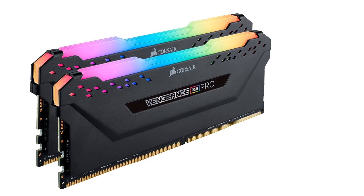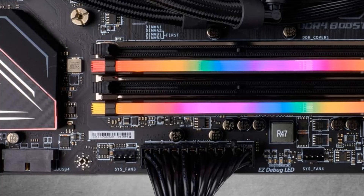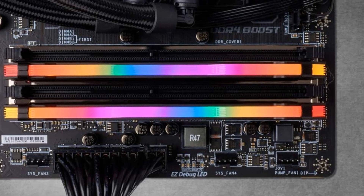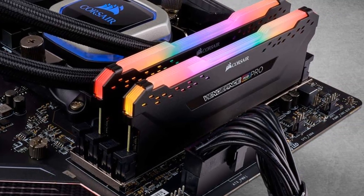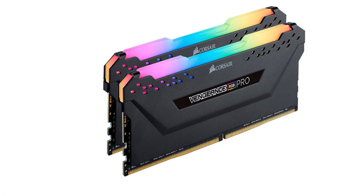Total RAM capacity of 32GB. Includes two RAM sticks of 16GB each. Rated speed of 3600MHz. Comes with a lifetime warranty period. High-performance DDR4 memory illuminates your system with vivid, animated lighting from 10 ultra-bright, individually addressable RGB LEDs per module.